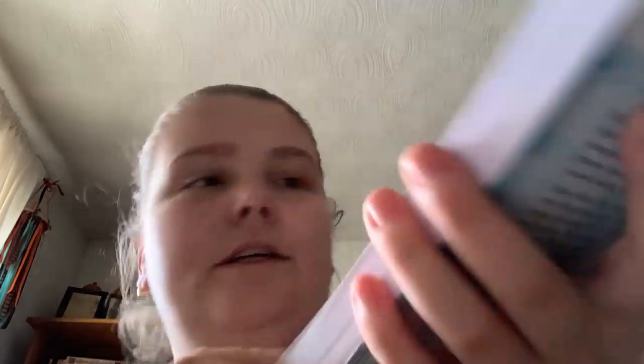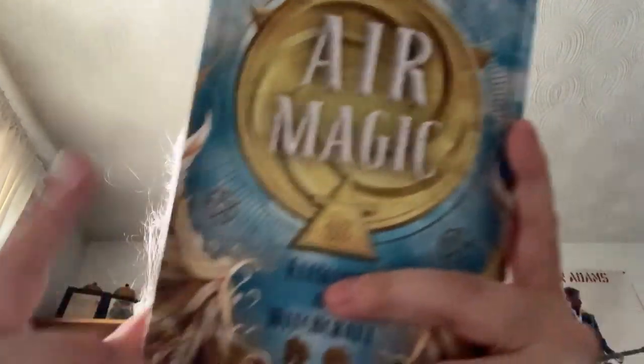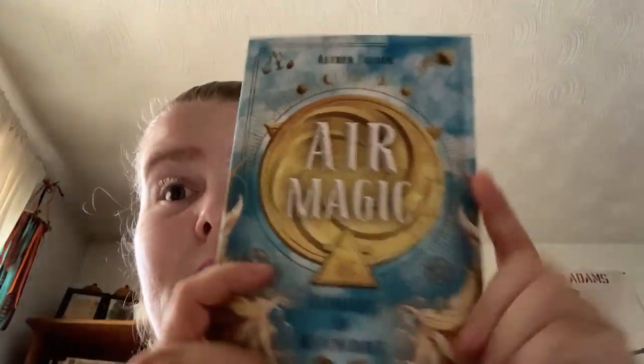For air magic, I got this book - it's the second in Llewellyn's elemental series, the Elements of Witchcraft series. The next one is fire in July, and then after that is earth. Also got a white candle - can't go wrong with candles.